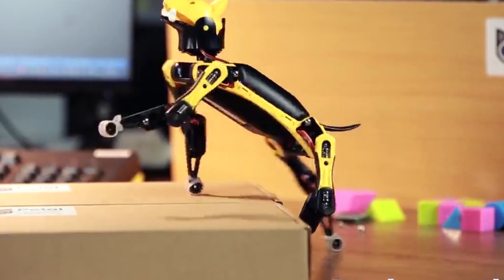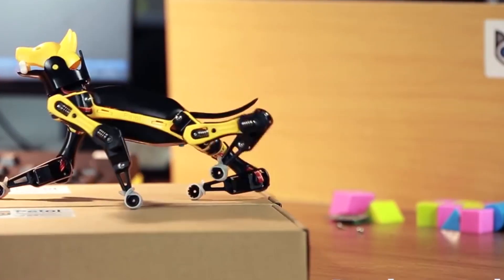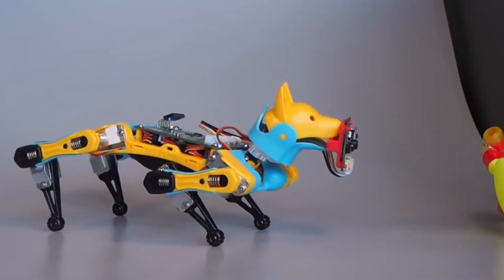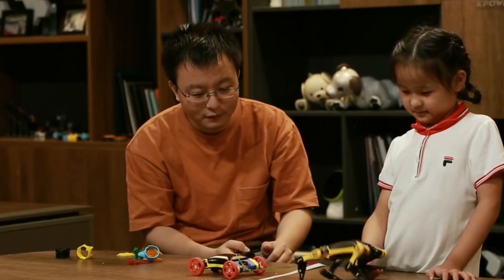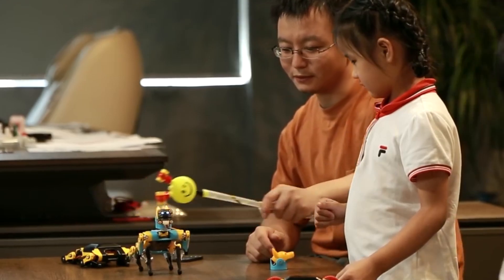You can teach it new skills and make it memorize various features you may like. It is smartphone-controlled, programmable, do-it-yourself, open-source, and can carry up to 450 grams of cargo.